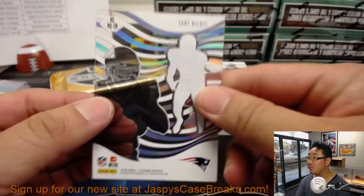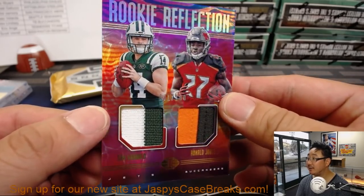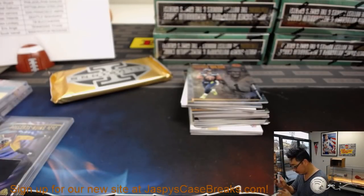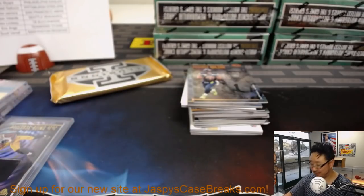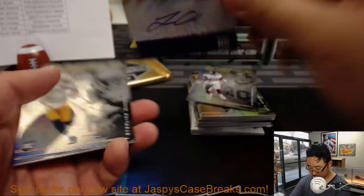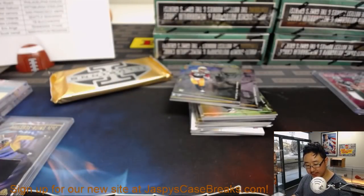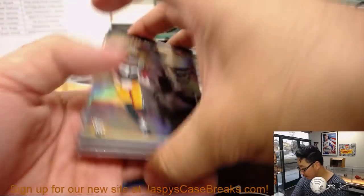We're randomizing these left and right, although this one won't matter — that's both Patriots. This will be a separate randomizer. Rookie Reflection: Sam Darnold and Ronald Jones the Second — one out of 100. And your autograph for Lorenzo Carter, out of 100, for the New York Football Giants — that'll go to Rich.